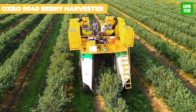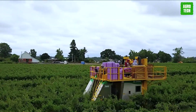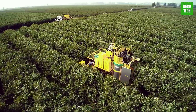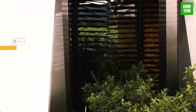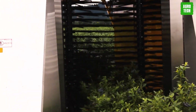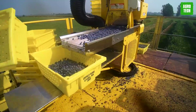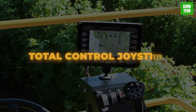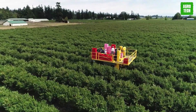The Oxbow 8040 Berry Harvester features a gentle conveyance system that efficiently moves fruit through a cleaning process to be deposited into a lug or tote at the rear of the machine. Its open design ensures excellent visibility for the operator, while optional high-flotation tires enable smooth operation even in softer field conditions. With a total control joystick, all major machine functions are easily accessible at the operator's fingertips.